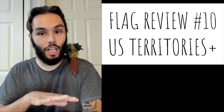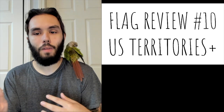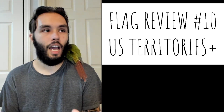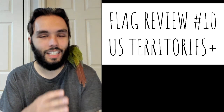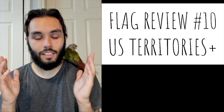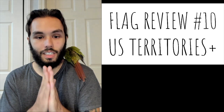U.S. territories, plus a few others. For those of you who are new to Flag Review, Flag Review is not an educational series — it's more just rating my gut reaction to these flags. I don't want anybody being confused and thinking I'm grading these based on cultural significance or anything like that. I don't think I'd ever feel justified in doing so. However, this is one I've been very excited about because U.S. territories are quite the mixed bag when it comes to flags, so this should be a good time. Let's get started.